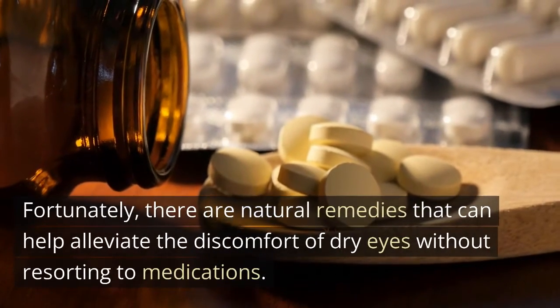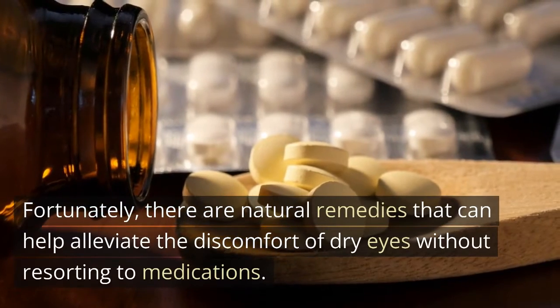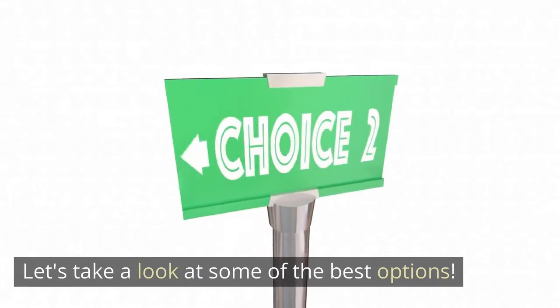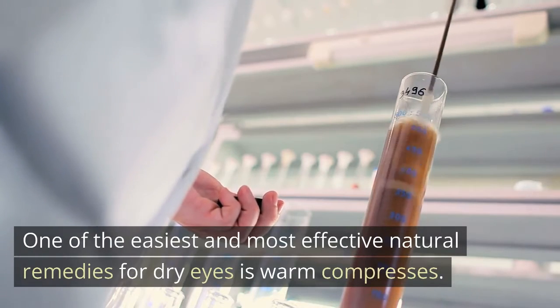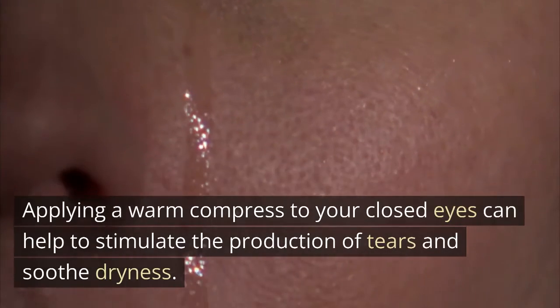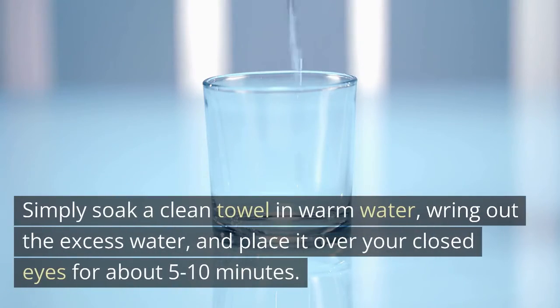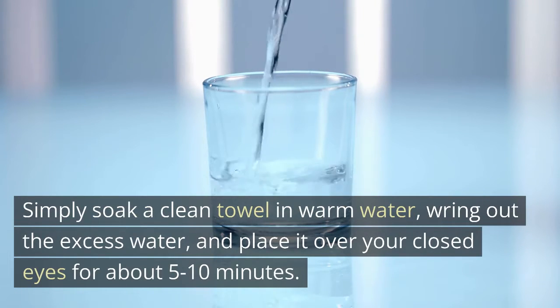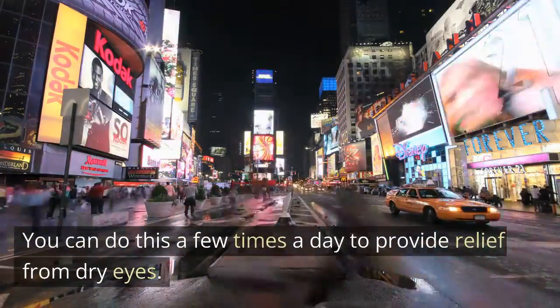Fortunately, there are natural remedies that can help alleviate the discomfort of dry eyes without resorting to medications. One of the easiest and most effective is warm compresses. Applying a warm compress to your closed eyes helps stimulate the production of tears and soothe dryness. Simply soak a clean towel in warm water, wring out the excess water, and place it over your closed eyes for about 5 to 10 minutes. You can do this a few times a day.